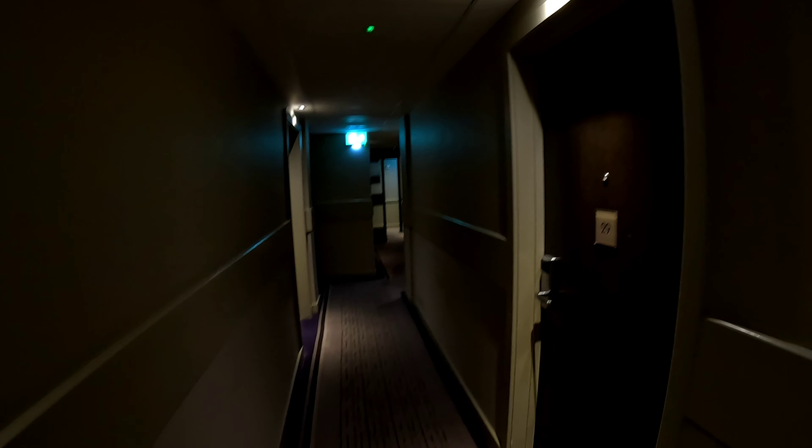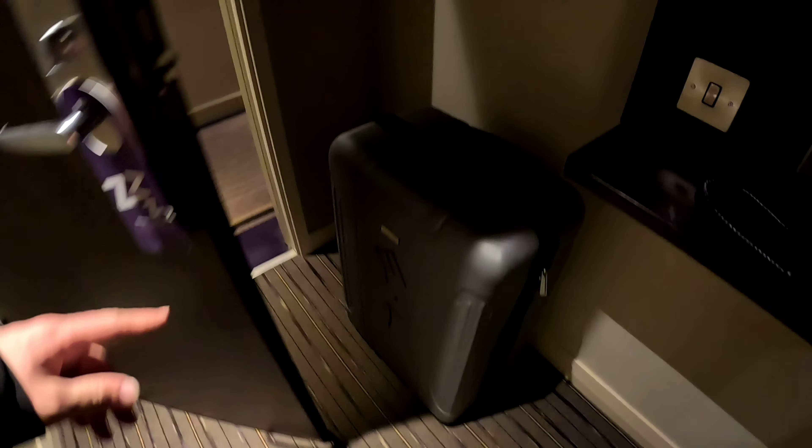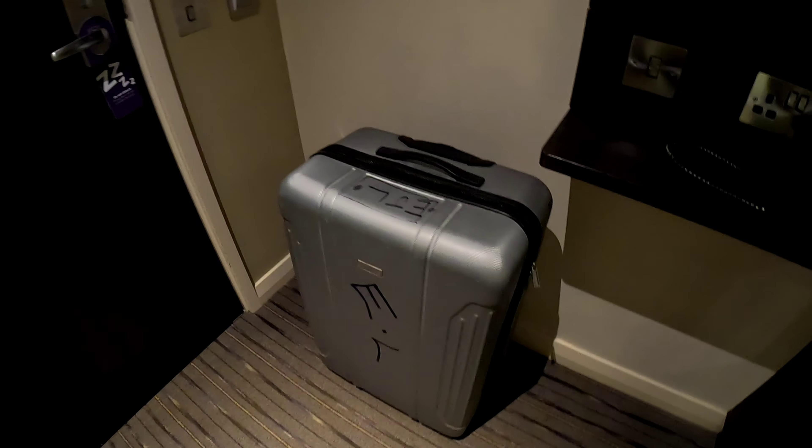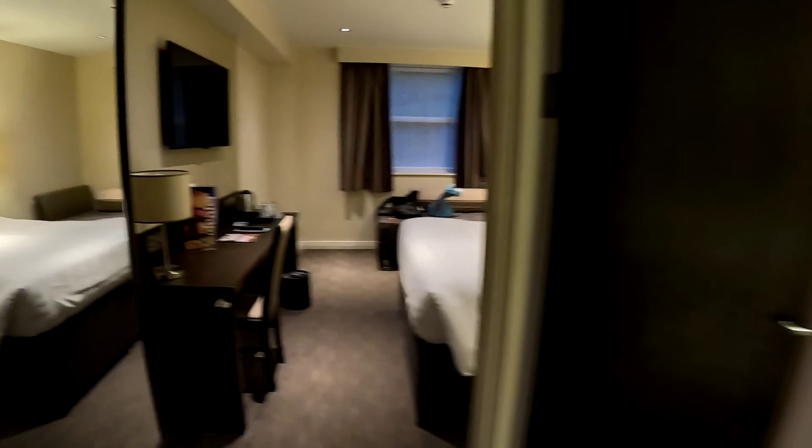Got a bit lost looking for the car and looking for the room through the corridor and it's room 30. Big massive case — I like to travel light but this time I haven't. That will be revealed in the next couple of days. So let's have a look, so you're walking in.